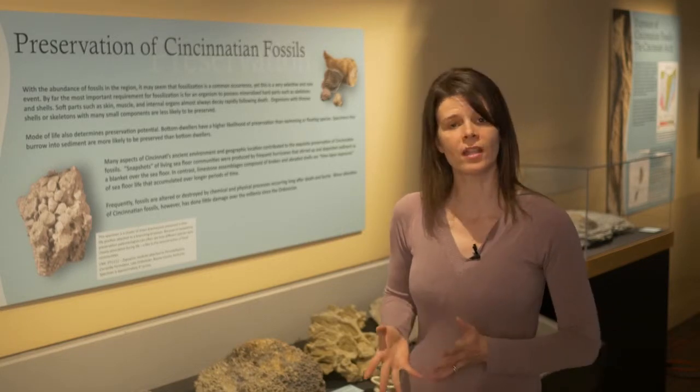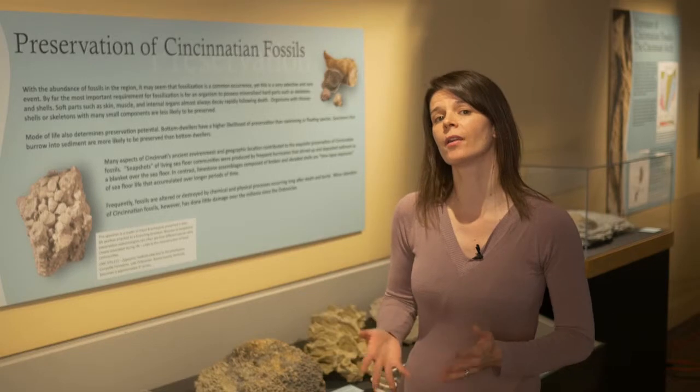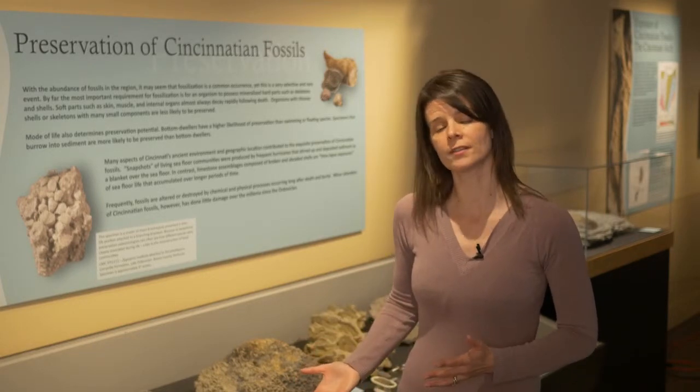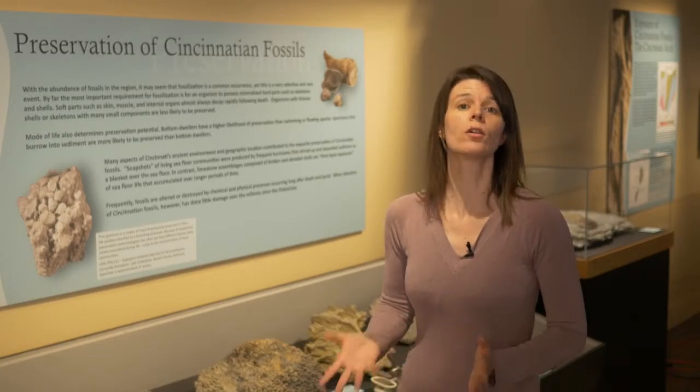What this tells paleontologists about the preservation of these particular types of fossils is that rapid burial must have been very quick in order to protect the community that we see in these rocks, and this provides us a snapshot of what Ordovician sea life looked like at the bottom of the ocean 450 million years ago.